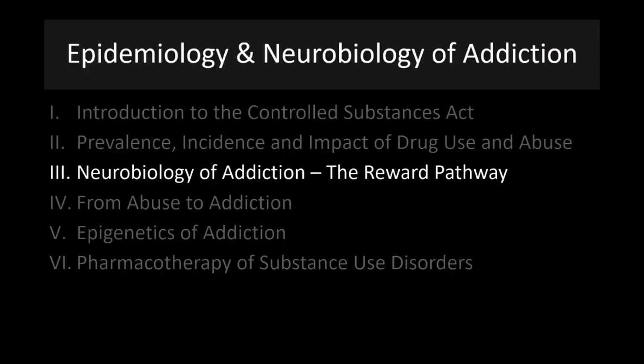Hello, and welcome to lecture number 11 in our ongoing series in Drugs and Human Behavior. Today we are continuing our discussions of addiction and the processes involved in addiction. In this lecture, we're going to focus on the reward pathway, which is critical to understanding addiction and why some people are more prone to addiction than others. In the next lecture, we'll get into more details about how we go from abuse to addiction, and also talk about how epigenetics might be involved in that.